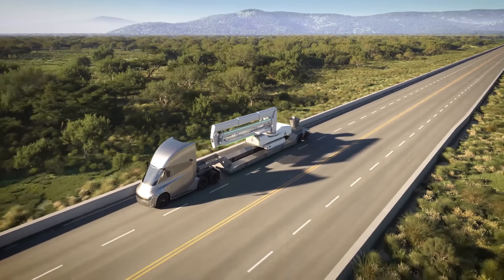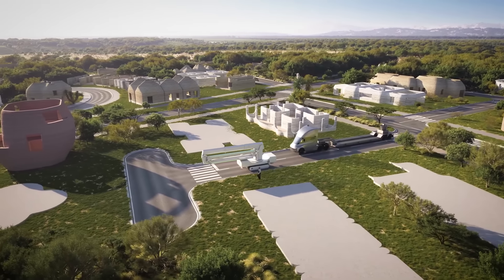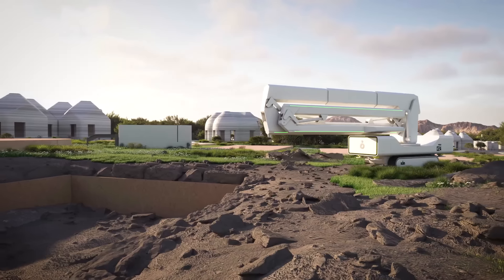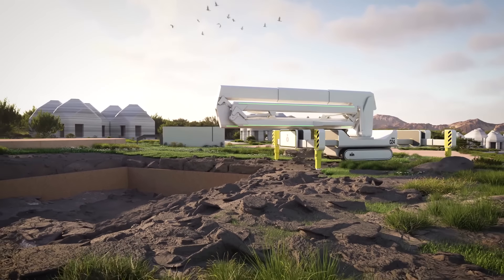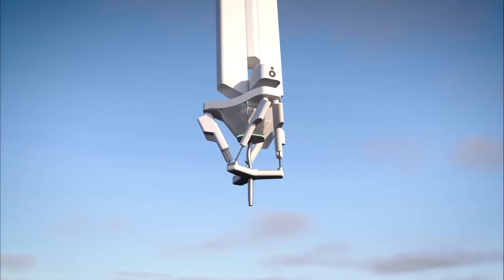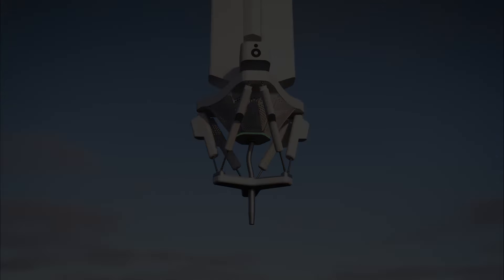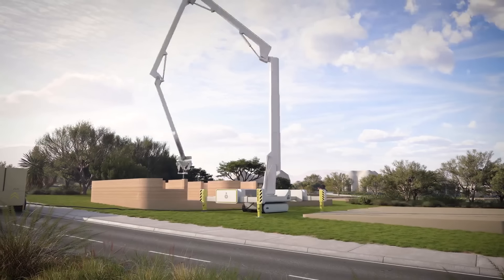The Phoenix system, now available for project orders, offers competitive pricing starting at $25 per square foot for wall systems or $80 per square foot including foundation and roof, a substantial reduction compared to traditional construction costs. This cost efficiency translates to potential savings of up to $25,000 for an average American home.